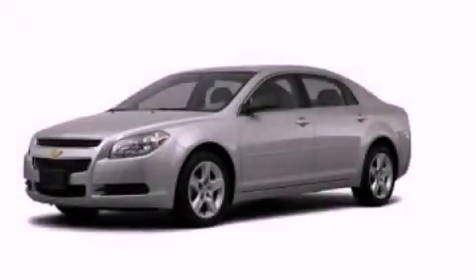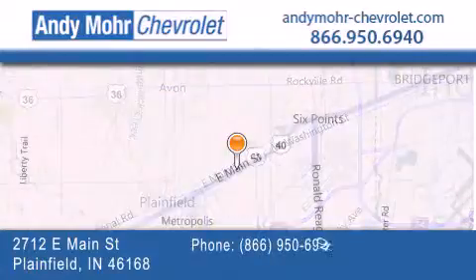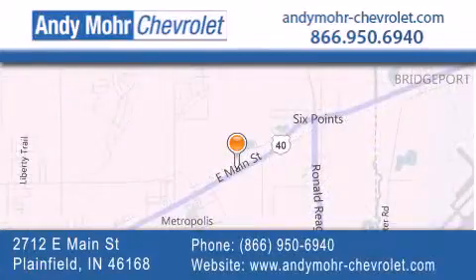We invite you to contact us today to learn more about this vehicle. Andy Moore Chevrolet is the place to find new Chevrolet cars as well as pre-owned cars in Indianapolis. You can visit our new and pre-owned inventory online, get new car pricing and receive free no obligation price quotes.